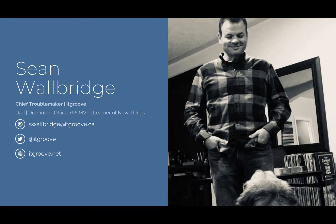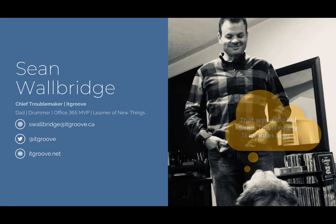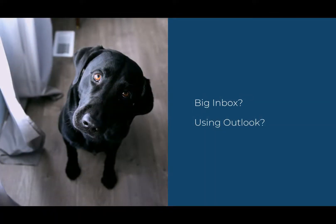I delivered this presentation in a five-minute format at a local nonprofit Tools Tips event the other day, and it seemed well received. So I'm going to try and stick to that under-five-minute approach here as well. When I started this presentation, I asked the folks in the room how many had hundreds, thousands, or maybe tens of thousands of emails in their inbox.